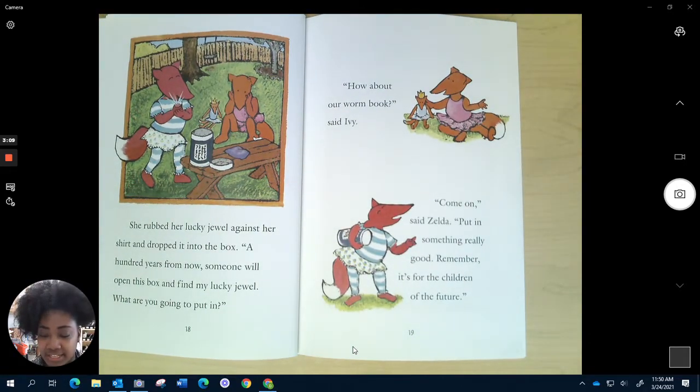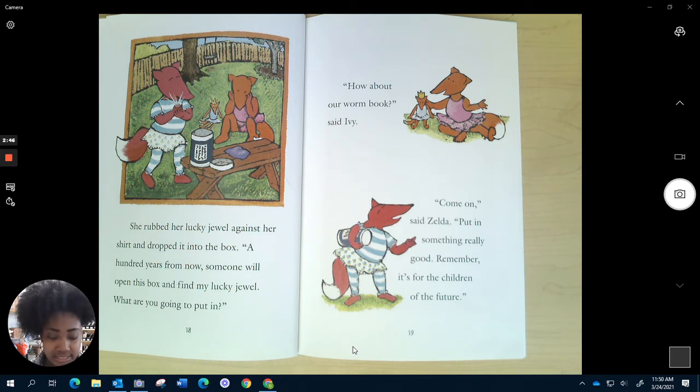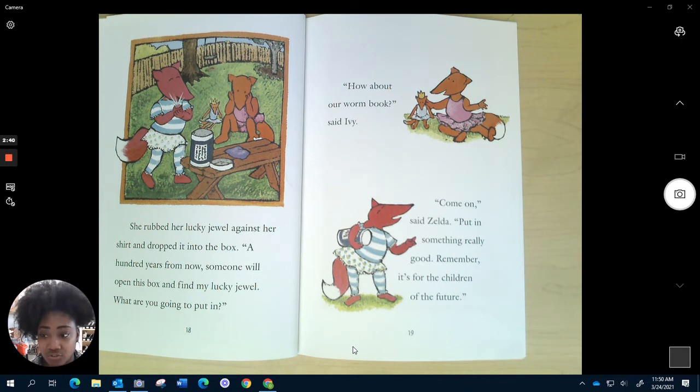She rubbed her lucky jewel against her shirt and dropped it into the box. "A hundred years from now, someone will open this box and find my lucky jewel. What are you going to put in it?" "How about our worm book," said Ivy. "Come on," said Zelda. "Put in something really good. Remember, it's for the children of the future." Making sure I understand — it seems like she's putting something really important into this box, like her lucky jewel, and a hundred years from now someone's going to find it. So maybe that's why it's called a time capsule — it's going to take some time.